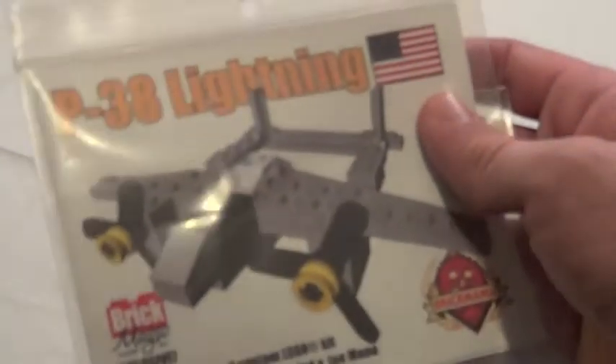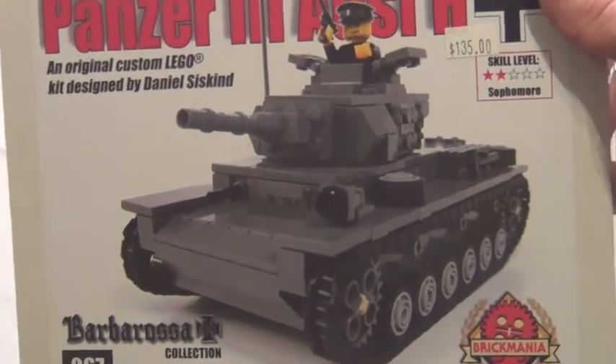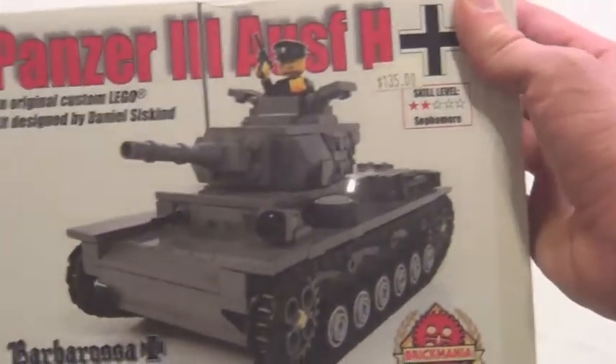Brick Mania — we got this. My brother got this as a gift from my dad. Really cool little mini model, that was like $10. And then my brother bought this for my dad from Brickmania. My brother's about to leave to go on a mission trip, which is really cool. It is this Panzer III tank — fantastic. It's a lot of money, but it's Brickmania and it looks freaking awesome. My dad's probably really going to like this.